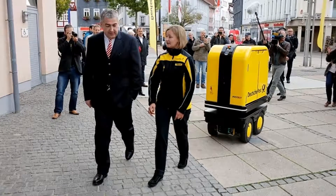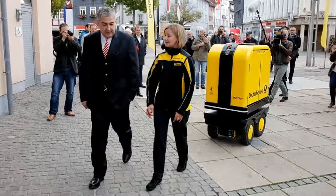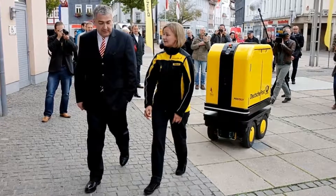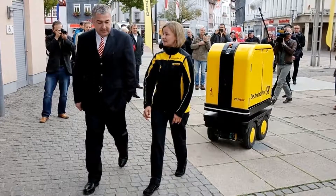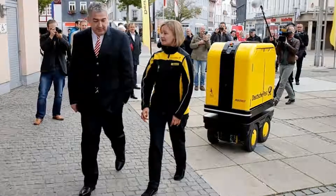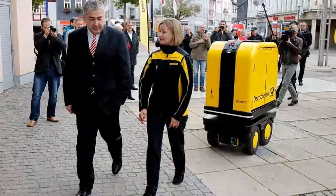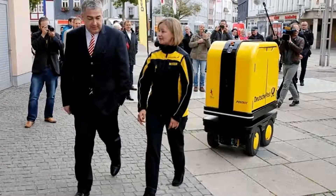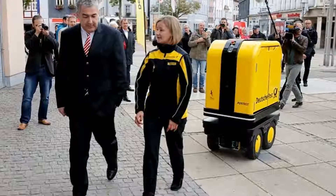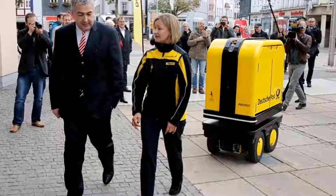We're constantly working on new solutions to allow our employees to handle this physically challenging work even as they continue to age, says Georgian Gerdes, CEO of the Post, e-commerce, parcel division at Deutsche Post DHL Group. We are already using a variety of tools in this regard, including e-bikes and e-trikes for postal deliveries, and are now also looking at innovative robot applications. This current test is expected to deliver important insights into how we can further develop the delivery process for our employees.